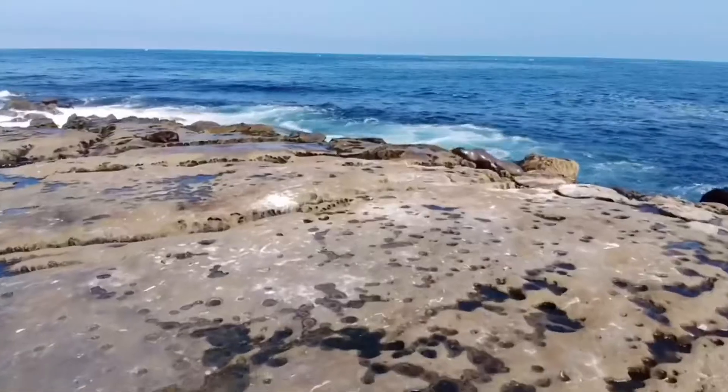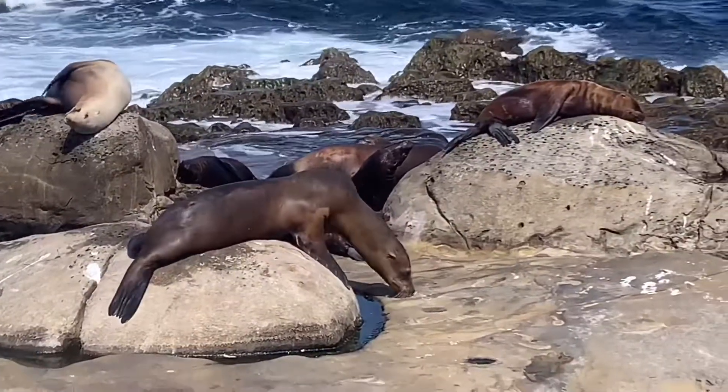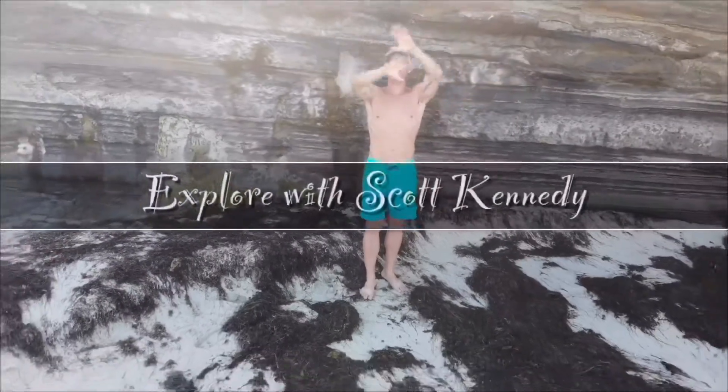Number five would be the sea lions and the seals — you gotta see the sea lions and the seals if you go to La Jolla. Thanks for watching and we'll see you on the next one!